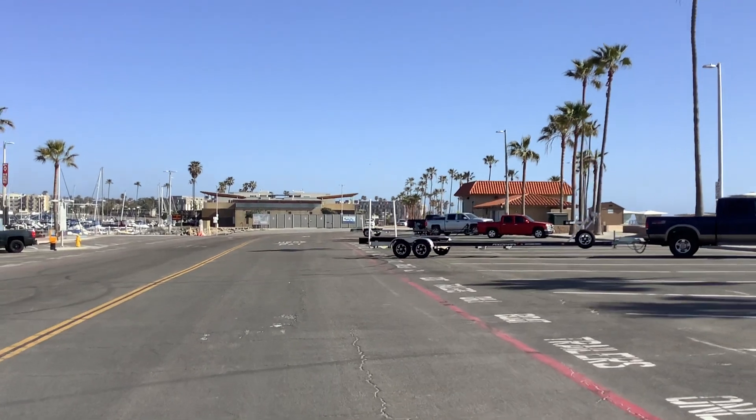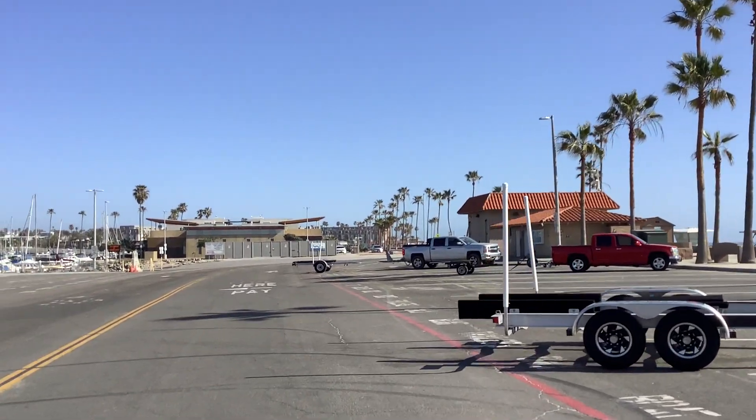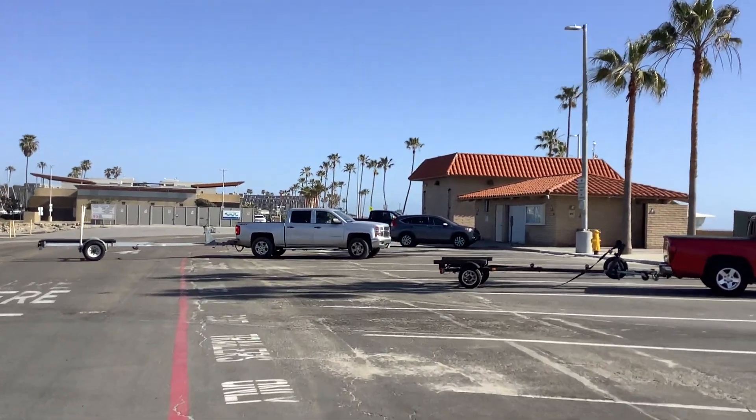Looks like we got a truck backing out with a long trailer, so we just want to be really, really careful.